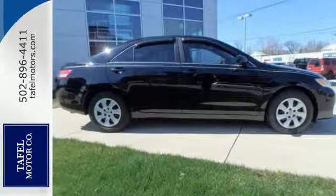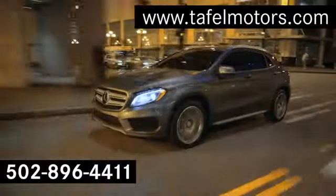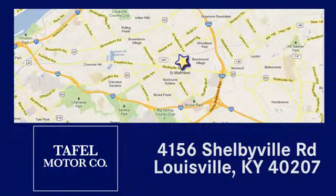Come see it for yourself today. Visit us online at TafelMotors.com, or call or stop in at 4156 Shelbyville Road in Louisville. A memorable experience awaits.